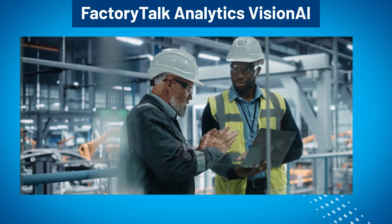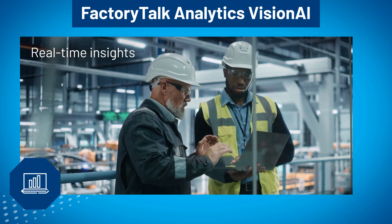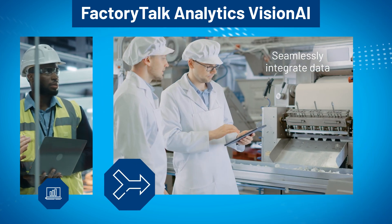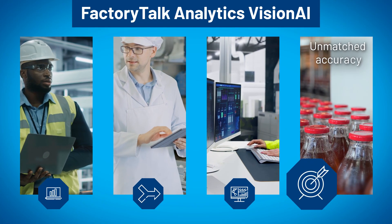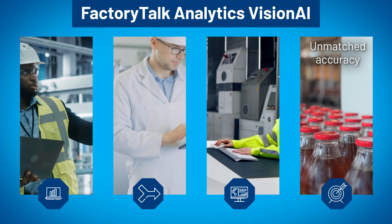With FactoryTalk Analytics Vision AI, you can use real-time insights to optimize production processes on the fly. Seamlessly integrate data to promote intelligent decision-making and drive quality or yield to new levels. Remotely manage all your inspection systems from a single interface and achieve unmatched accuracy in scrutinizing products while reducing waste and improving traceability.